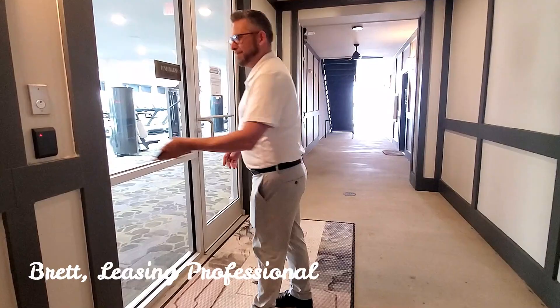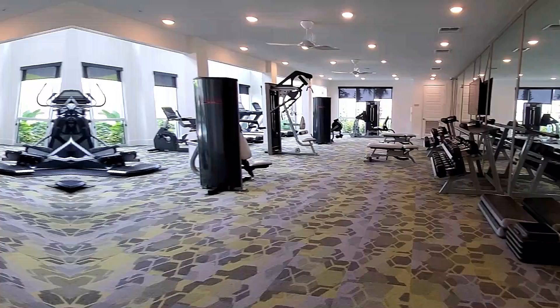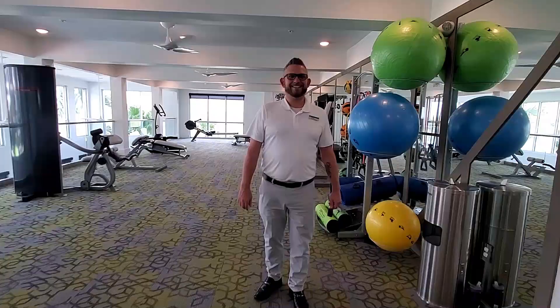All right guys, so we're going to the fitness center at this point. Come on in. Downstairs you have your cardio and your free weights. Upstairs we have more weight equipment, a yoga studio and spin cycle room. Follow me.